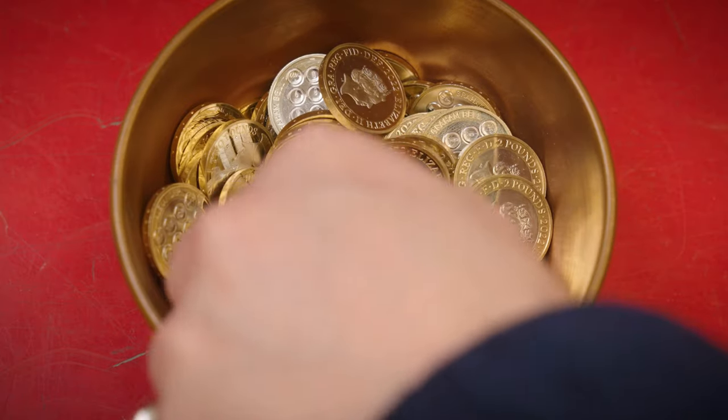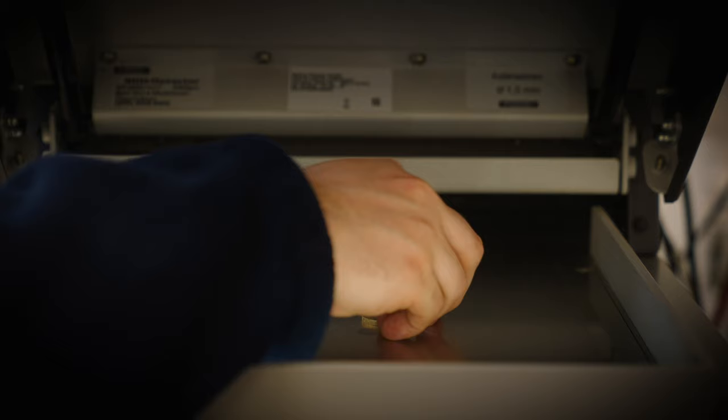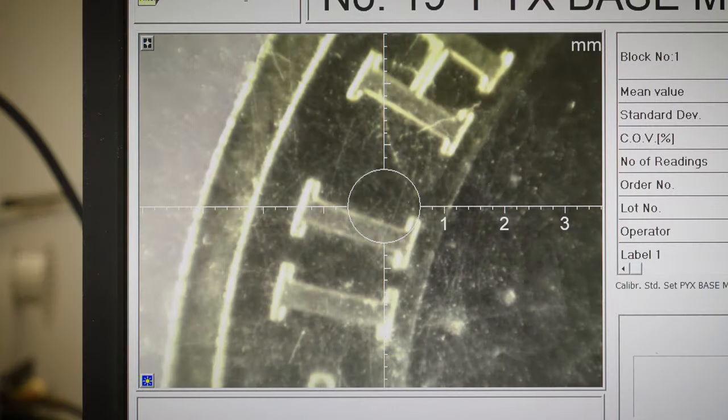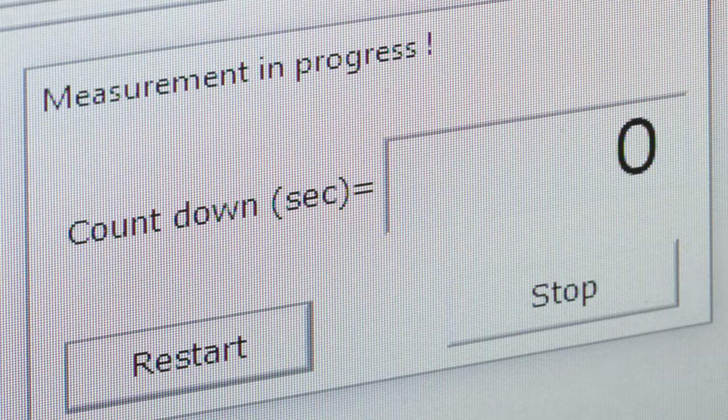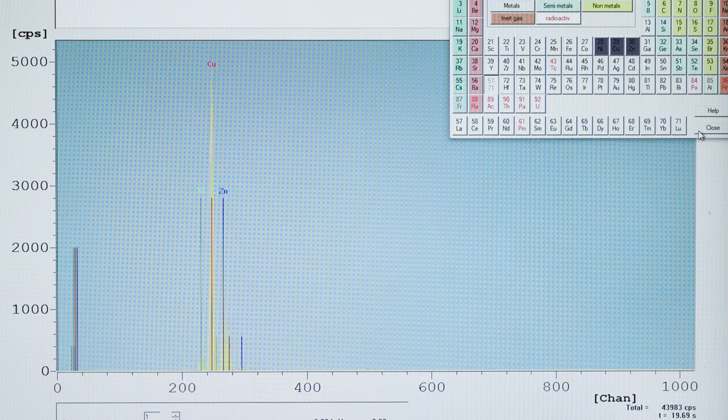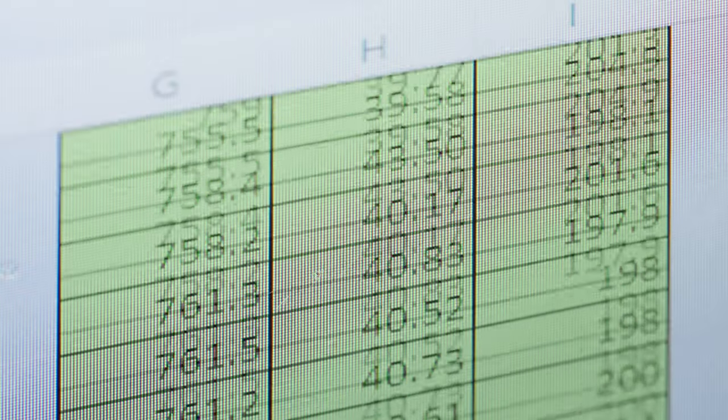Base metal coins are tested using X-ray fluorescence spectroscopy, which involves firing X-rays at the coin. These are then detected by the machine and translated into a result in percent, which is displayed on the computer screen.